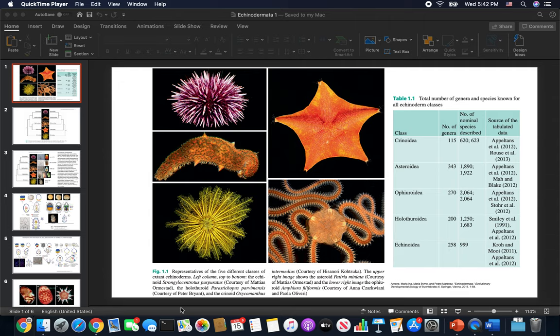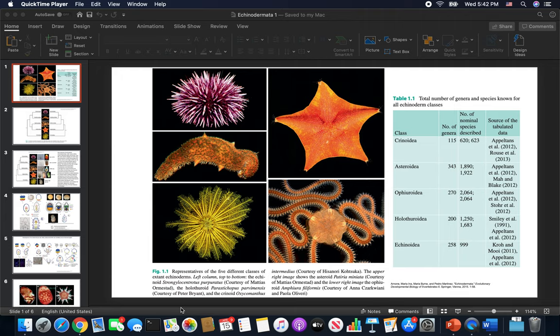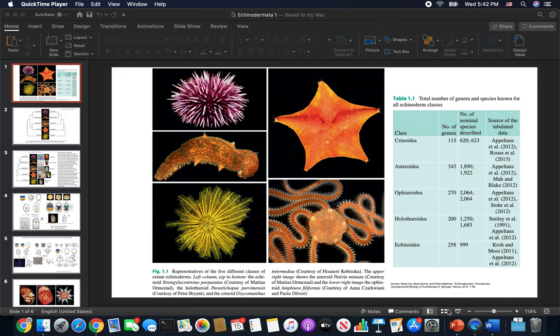Welcome to Echinoderm Week. Let's talk echinoderms. These are some of my favorite invertebrates. I really like these guys, and I hope you will too. We've got lots of videos and lots of interesting stuff, so let's plow into them.